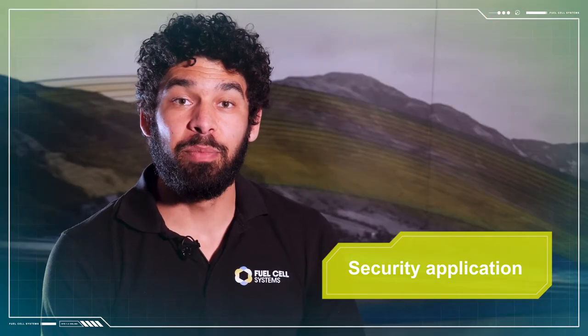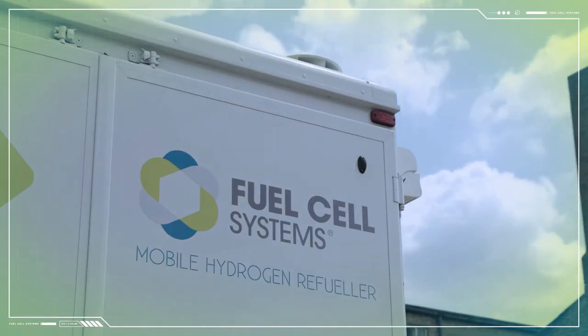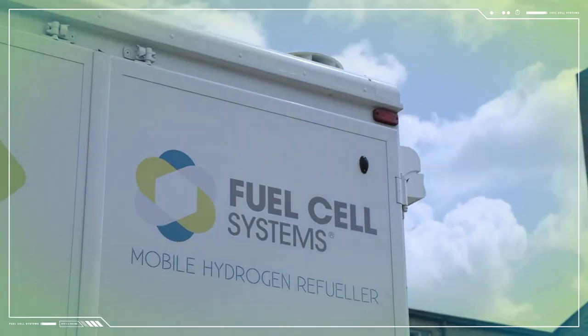Fuel cells not only meet both of these requirements but they also run quietly and require very little maintenance due to the fact that they don't have any moving parts. For more than a decade, Fuel Cell Systems have been supplying off-grid energy solutions into the security industry with an ever-growing range of products from manufacturers across the global marketplace. Not only can we provide solutions off the shelf, but we're also able to offer bespoke solutions and to help you integrate fuel cells into your own equipment.